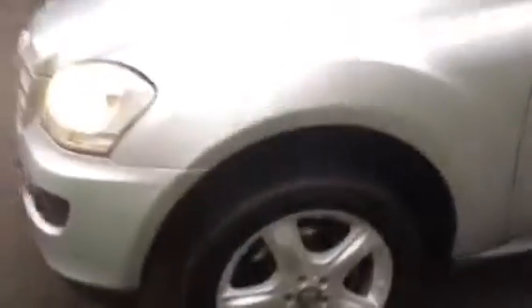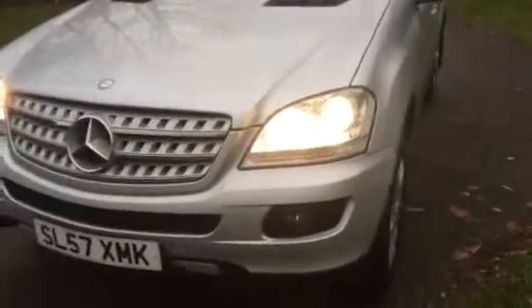All the alloys are excellent. It's got parking sensors. Materials are half leather.